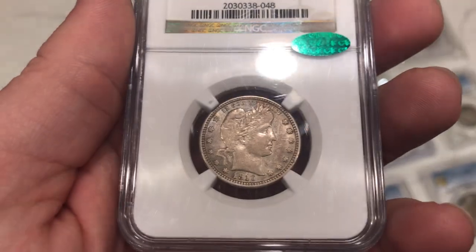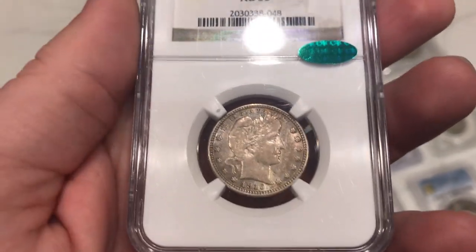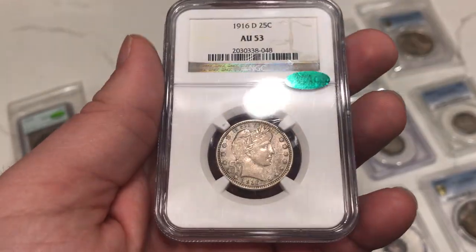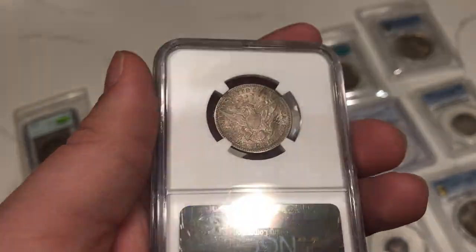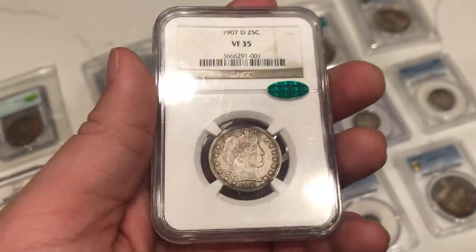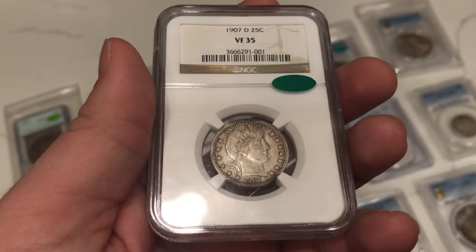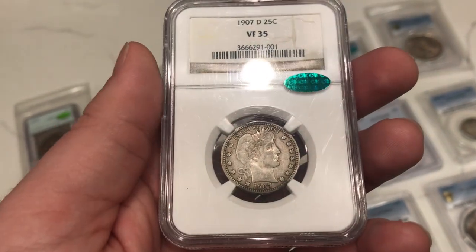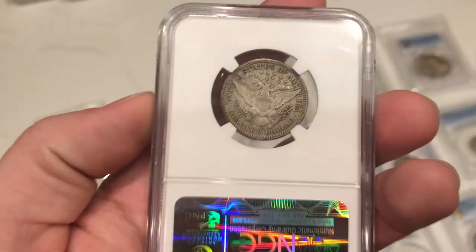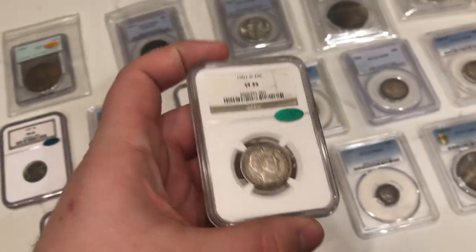I wish more had CAC'd for them — when you send stuff to CAC, you're just waiting for that response. It doesn't cost anything if they don't CAC, but you still have stuff in the mail waiting to get back. This one's really original — I like the little bit of color in 'In God We Trust.' It's a pretty common date, but AU Barbers with this much originality really make a collector's mouth water. Here's a 1907D graded VF35 by NGC — I don't think VF35 puts this coin in terms of accuracy. I think it's an XF40, and John agreed — that's why he added the CAC sticker.